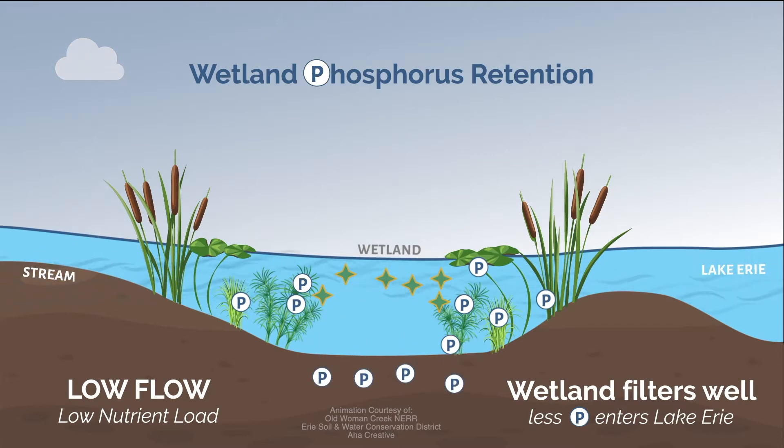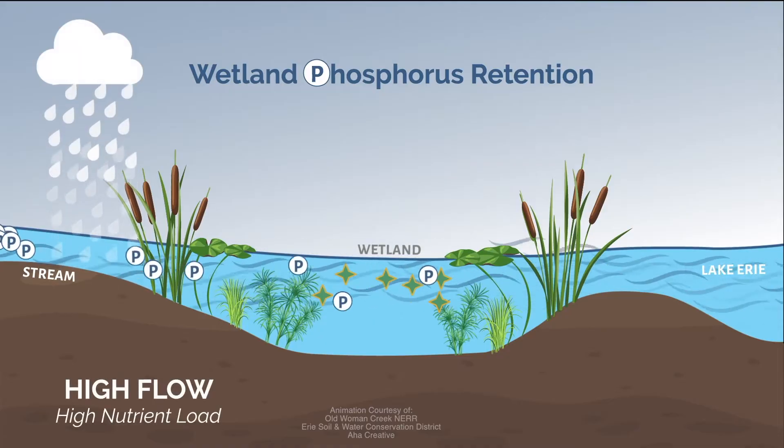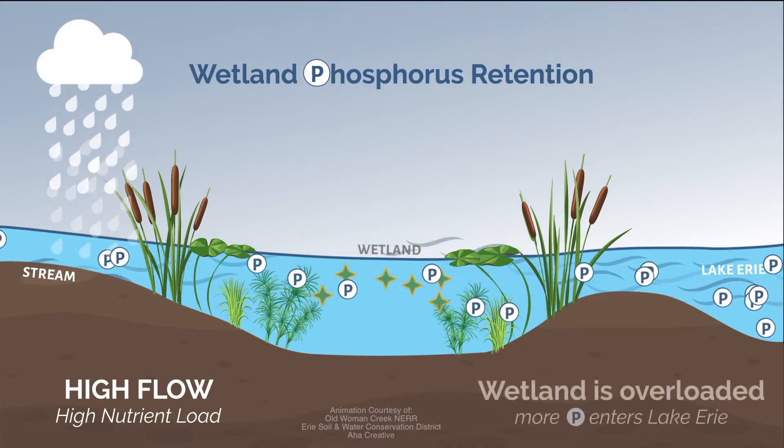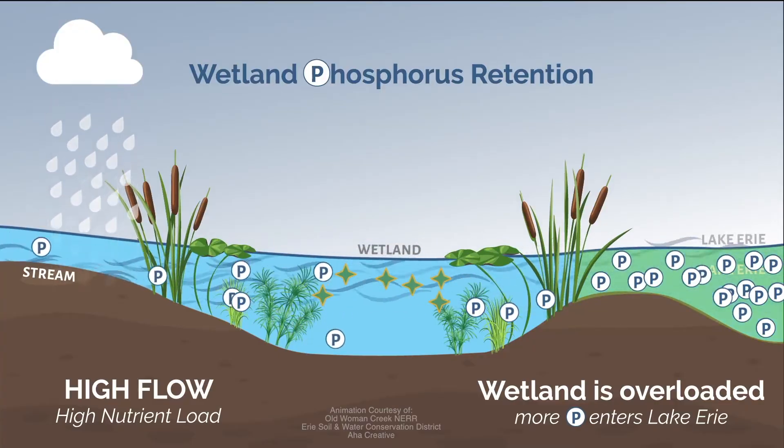Soils can absorb and hold phosphorus and other nutrients, trapping them on the landscape. Keep in mind, in the event of a significant rainfall, the increased flow of water could carry more contaminants into the waterway.